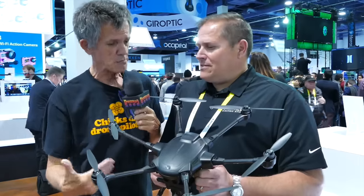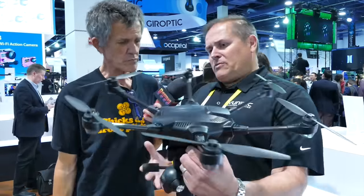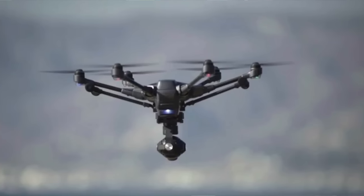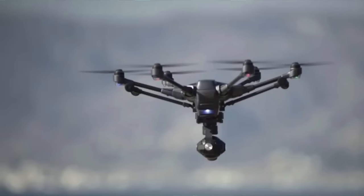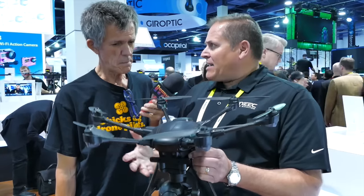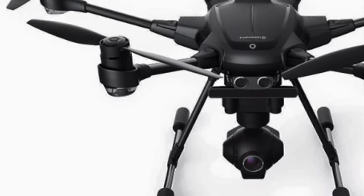They've got the H — tell me about this thing. The H is one of our new platforms from the Typhoon series. We now have retractable landing gear, which enables us to have a full panoramic view, so the camera spins 360 degrees. It's also a hex, so we have redundancy on the motors — if you have a motor failure, you can still land without crashing.